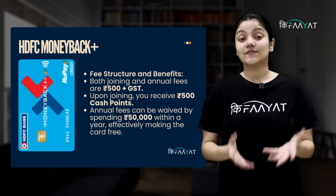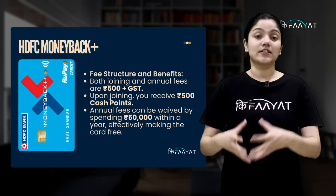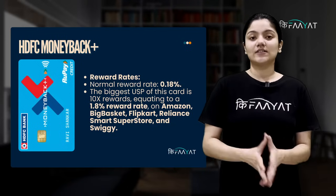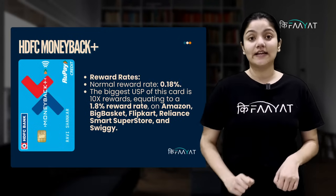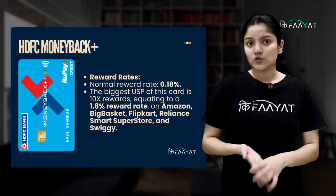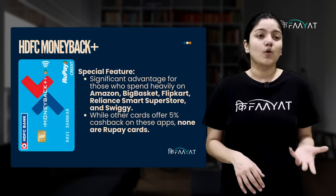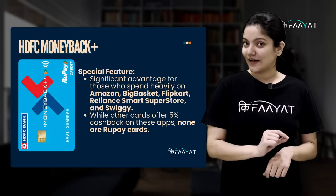Our last pick in the mid-range category is HDFC Money Back Plus. This card's annual and joining fees is Rs. 500 plus GST. On joining fees, you get 500 cash points. And if you have Rs. 50,000 spend in a year, your annual fees will be waived off, so technically the card is free. This card's normal reward rate is 0.18%, but the USP is 10 times rewards, giving a 1.8% reward rate on apps like Amazon, BigBasket, Flipkart, Reliance Smart Store, and Swiggy. You will say there are many credit cards offering 5% cashback on apps, but there is no rupee credit card that does so.